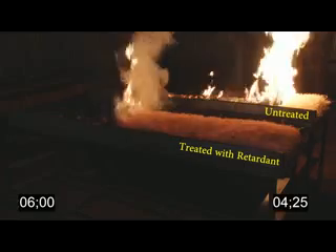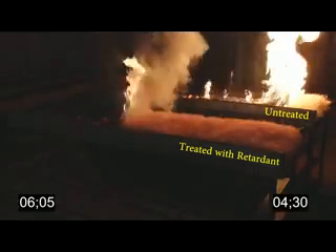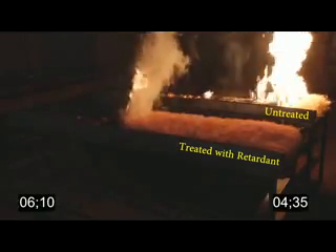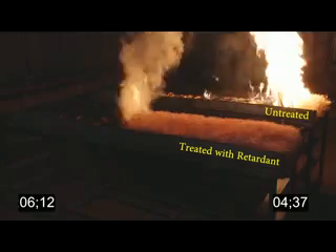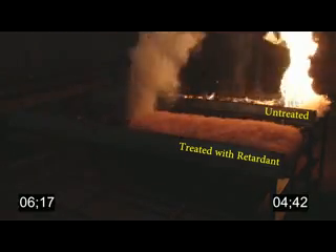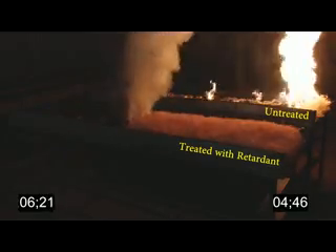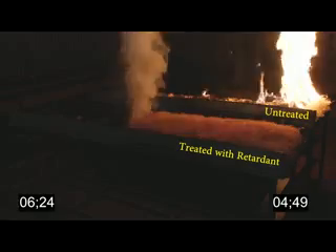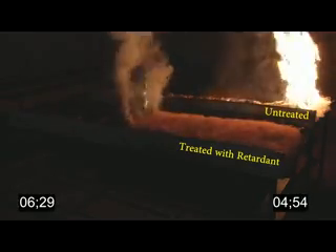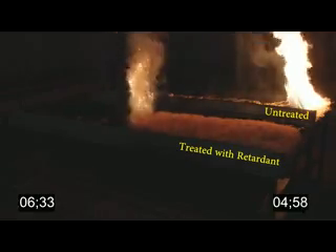You'll notice on the treated bed that the fire is still burning through there — it's still smoldering, it's just not burning as intensely. It's retarding the fire; it's not suppressing it necessarily. In the untreated bed, we're almost to the end of the fuel — that fire is going to go out after it's burned up all the fuel — and we still have about a third of the treated bed remaining. It slowed the fire down that much.